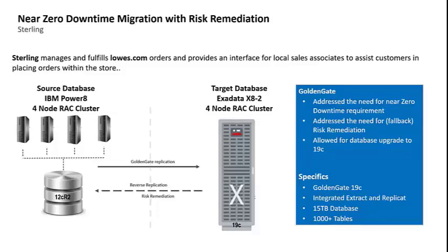The database was 15 terabytes in size and consisted of over 1,000 tables. The target was an Exadata environment with a four-node RAC cluster. GoldenGate was leveraged to perform this database migration to address the near-zero downtime requirement imposed by the business. We also benefited from a database upgrade as a result, migrating from Oracle 12cR2 to 19C.